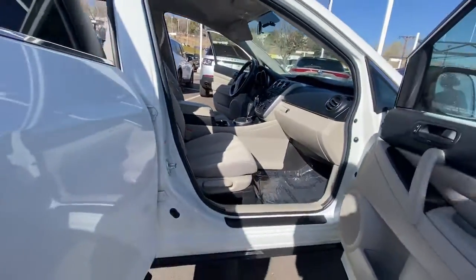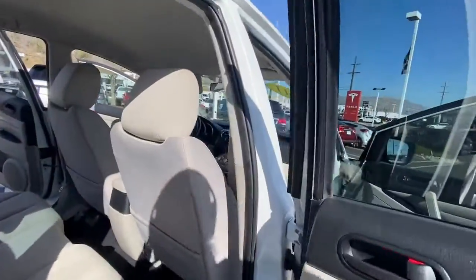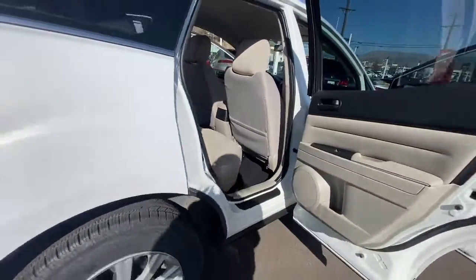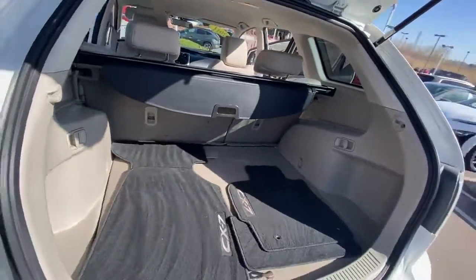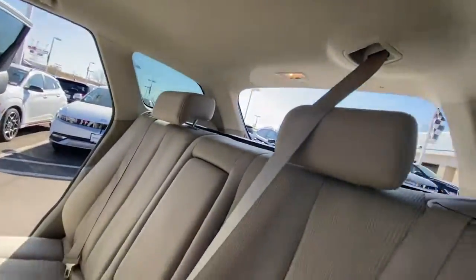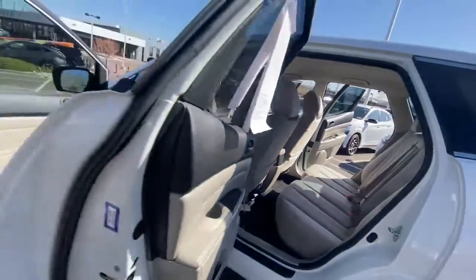These are just some of the great options this vehicle comes with: keyless entry, steering wheel audio controls, aluminum wheels, stability control, rear spoiler, intermittent wipers, traction control, pass-through rear seat, floor mats, and passenger vanity mirror.